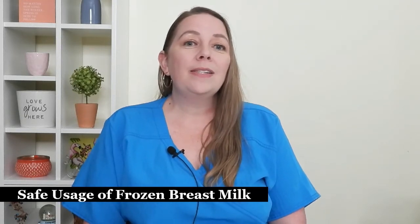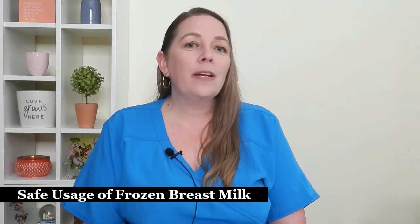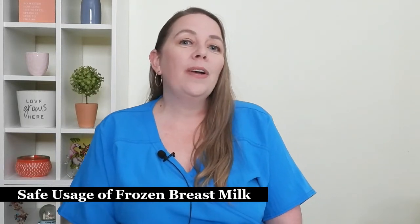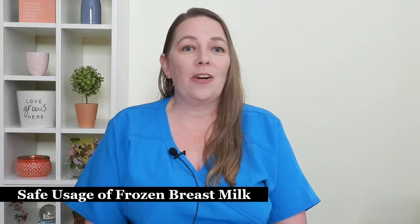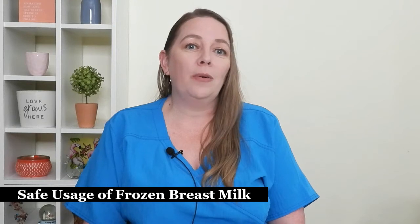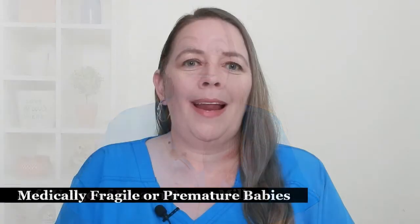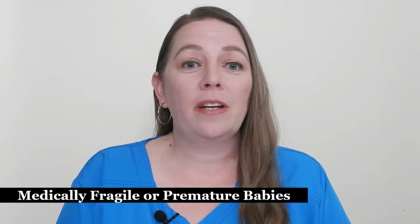Milk that is stored tends to separate over time — the fat or cream rises to the top and can create a rind on the edge of the container. Once the milk has been warmed, gently swirl the milk until it remixes together. It's important not to shake or stir the milk vigorously, as this can destroy some of the nutritional components in the breast milk.